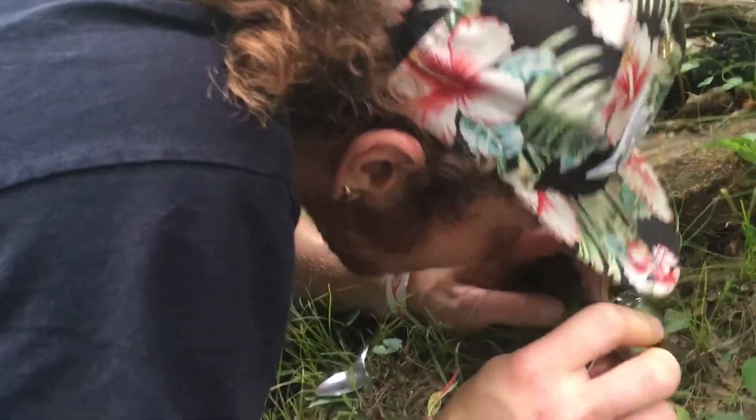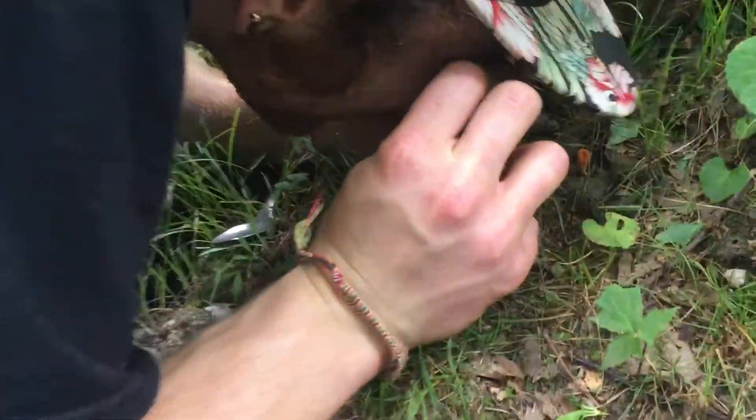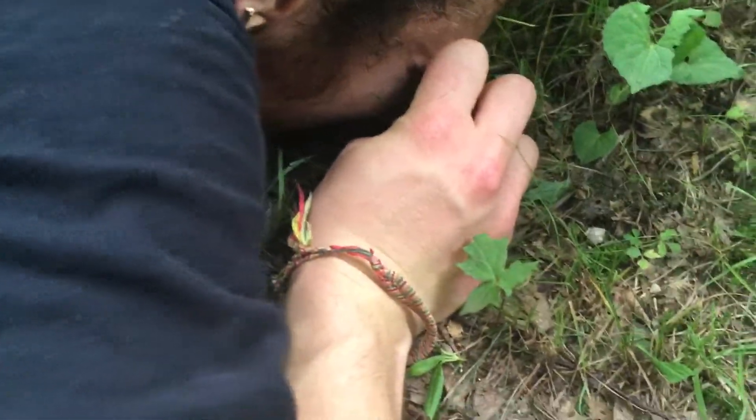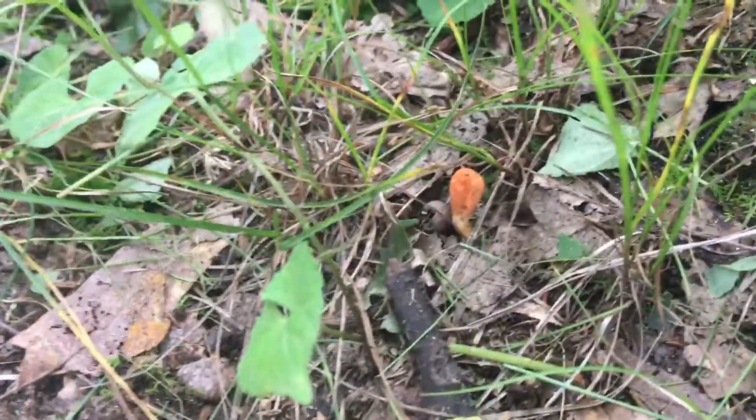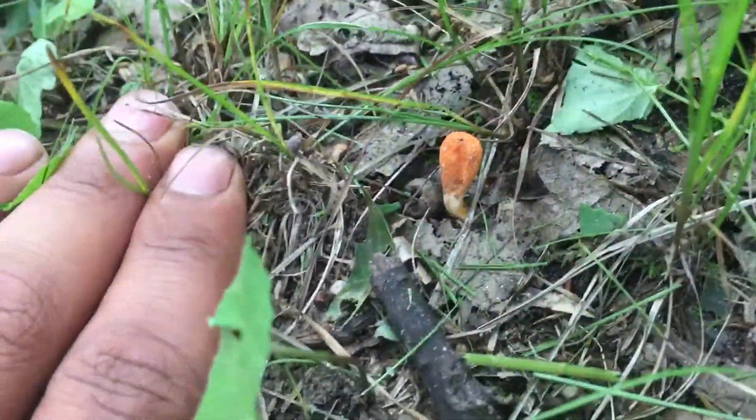This is my homie Jake and we are here on Mount Pisgah, almost at the top. Jake found a Cordyceps Militaris which is awesome because we're planning on growing some more Cordyceps Militaris and we're also looking for new genetics, so killing two birds with one stone.